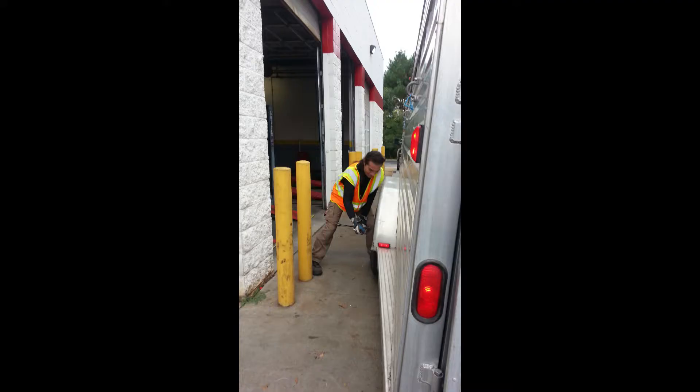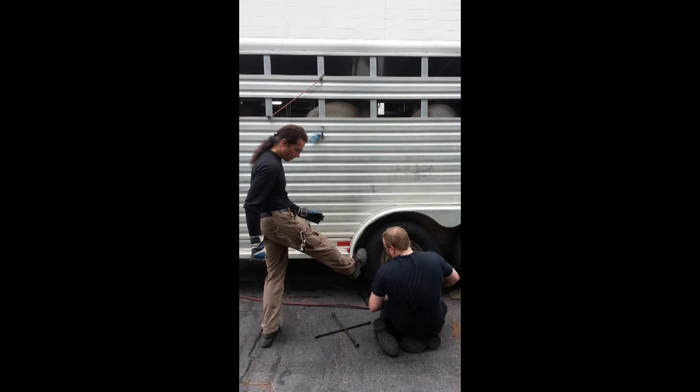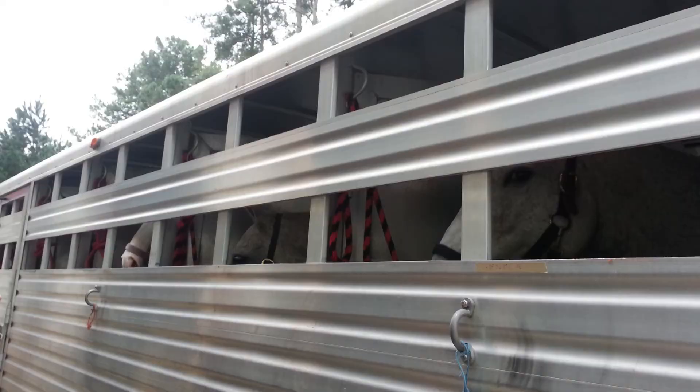And if you're fortunate to find one, you may find that you need to help out the staff there, as you can see me doing here — working with the guys to get all four tires and two spares off and remounted as fast as possible, because we had six horses in the trailer. But we got it all done and got out of there really fast.